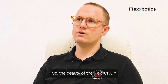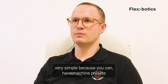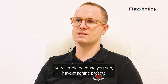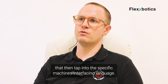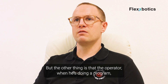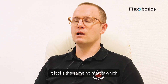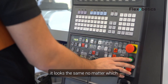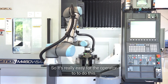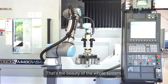The beauty of Flex CNC is that it makes the integration process very simple — you have machine presets that tap into the specific machine's interfacing language. But the other thing is that when the operator is writing a program, it looks the same no matter which CNC interface language you're using. It's really easy for the operator to work with. That's the beauty of the whole system.